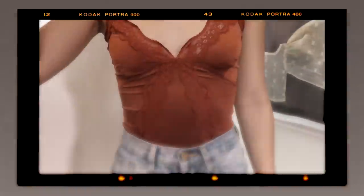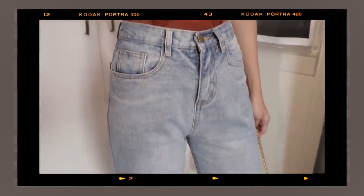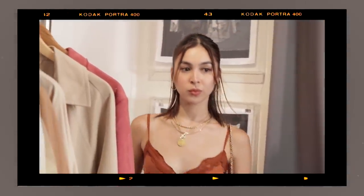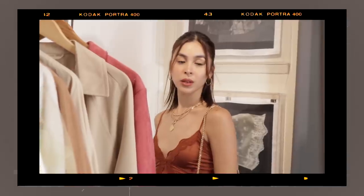The fourth look features a sexy onesie top paired with strappy heels and layers of jewelry. This is perfect for date nights when you want to show a bit of skin without being overly sexy.